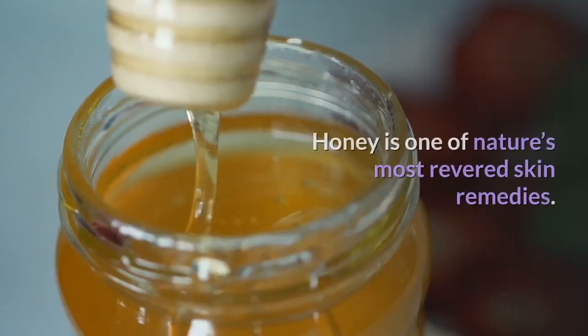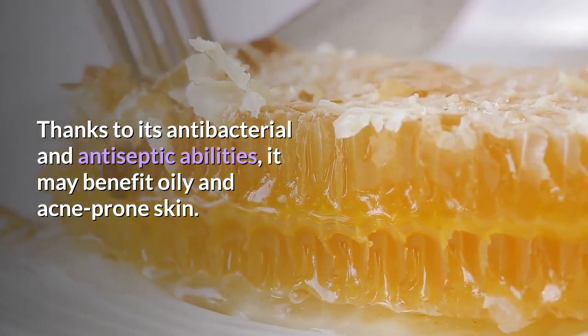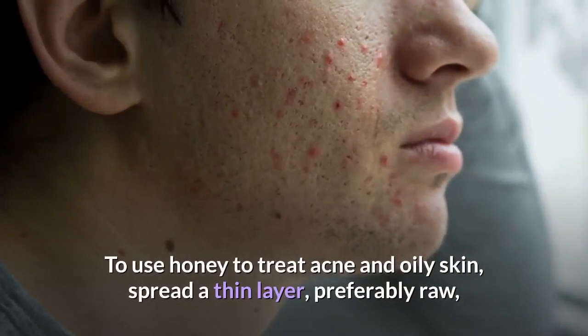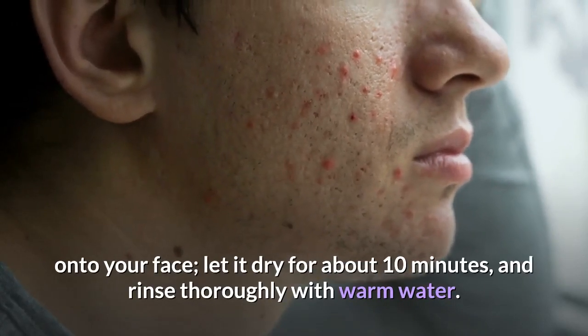2. Honey. Honey is one of nature's most revered skin remedies. Thanks to its antibacterial and antiseptic abilities, it may benefit oily and acne-prone skin. To use honey to treat acne and oily skin, spread a thin layer, preferably raw, onto your face, let it dry for about 10 minutes, and rinse thoroughly with warm water.